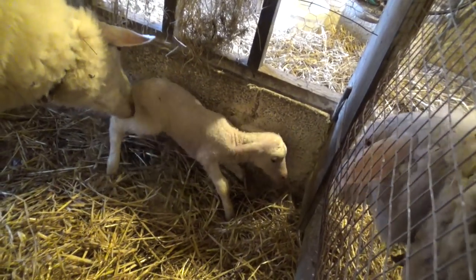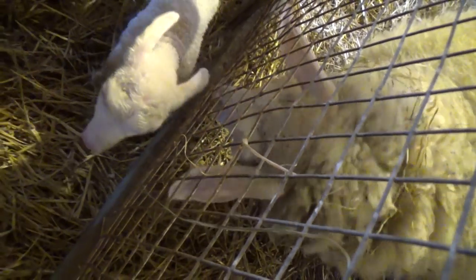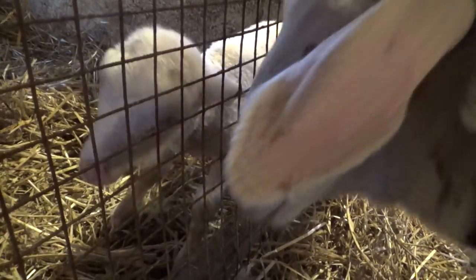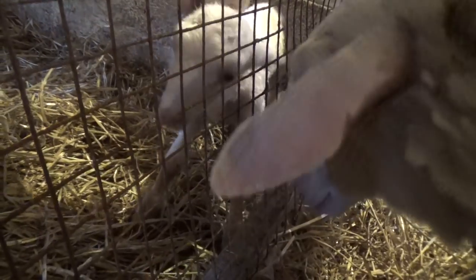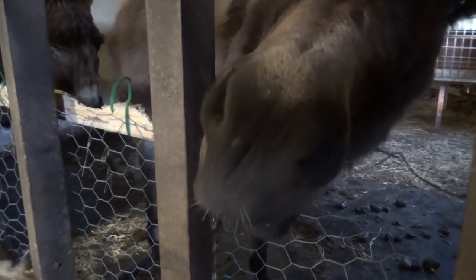While Harriet's busy licking her lamb, our other ewe, Marta, is having a closer look. She lambed two weeks ago and has a healthy strong boy lamb, but still she's interested. The donkeys are just next door and they are interested too.